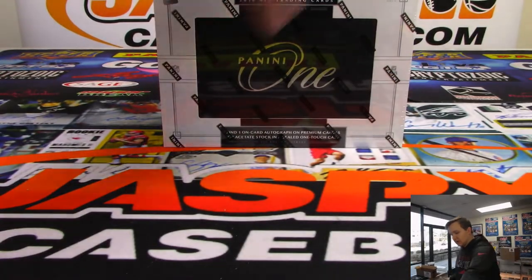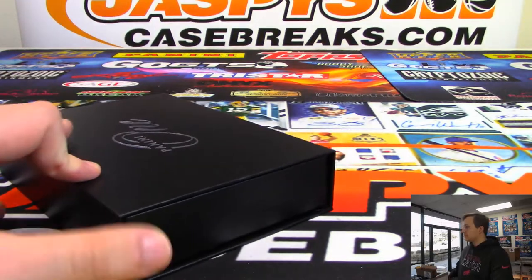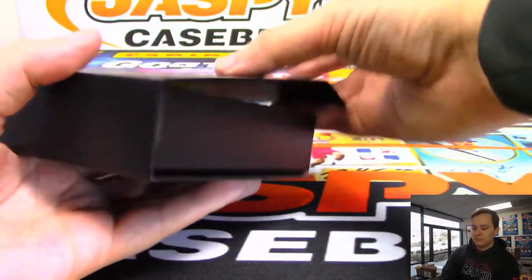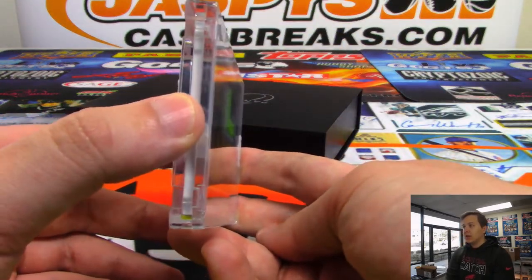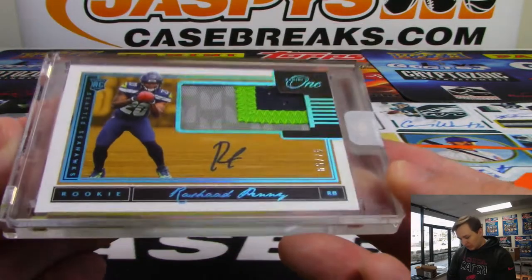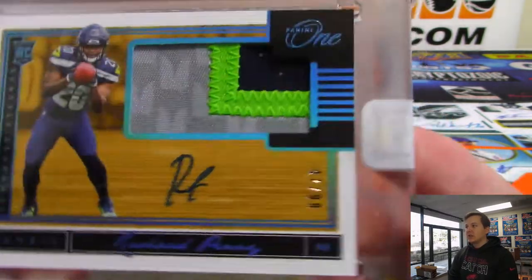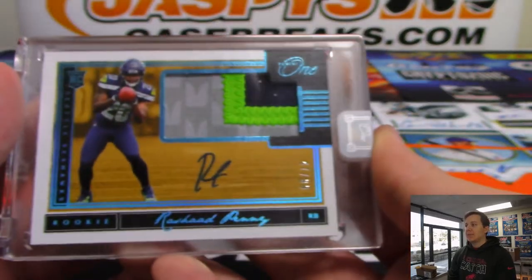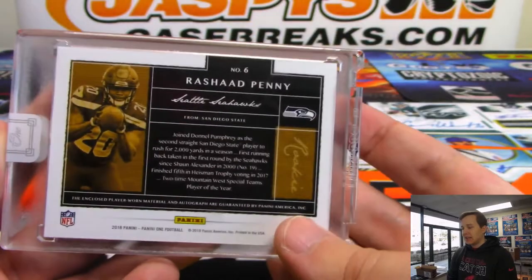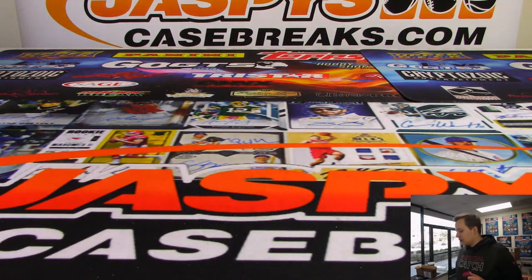All right, last box - good luck everybody. The one-per-box hit - drum roll please. It is a three-color patch and rookie autograph numbered 47 out of 99 for the Seahawks, going to Jay - that is Rashad Penny. Three-color patch, 47 out of 99 - Rashad Penny, former Aztec, San Diego State. Thanks everybody for getting in - that was the 6-box onside kick football mixer numero uno. Pick your teams on jazbees casebreaks.com.